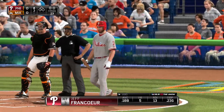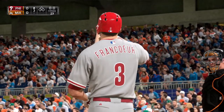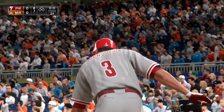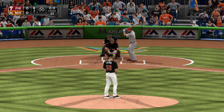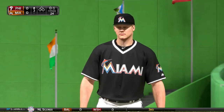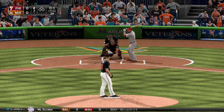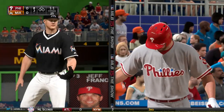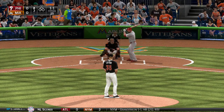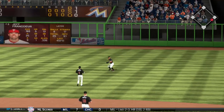Jeff Francoeur will stand in to lead things off — 7, 8, and 9 here to start the third inning. Maybe one of these guys can break this string of six straight retired to start the ball game. Latos gets ahead of the first man — nothing and one. The pitch misses downstairs — one and one. And this is hit hard on the ground at first — that is through into right field for a single.